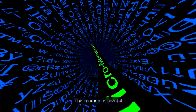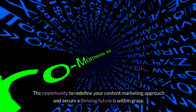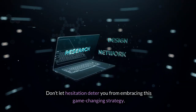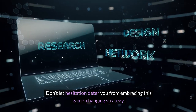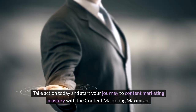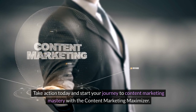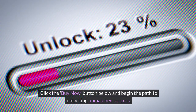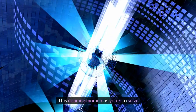This moment is pivotal. The opportunity to redefine your content marketing approach and secure a thriving future is within grasp. Don't let hesitation deter you from embracing this game-changing strategy. Take action today and start your journey to content marketing mastery with the Content Marketing Maximizer. Click the Buy Now button below and begin the path to unlocking unmatched success. This defining moment is yours to seize.